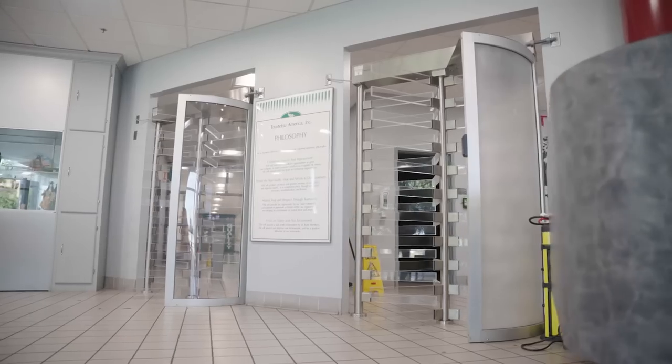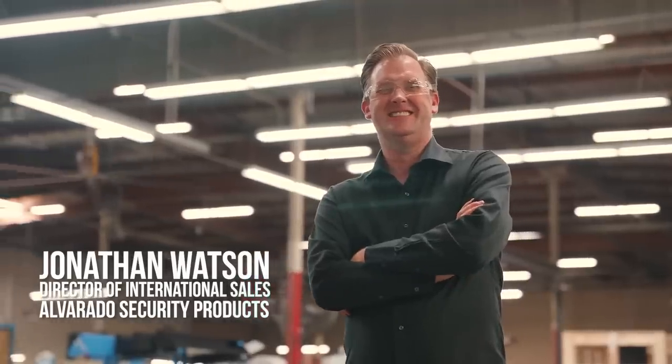One of the great things about Avant-Garde is it offers its clientele options. Alvarado works within that space because we have multiple types of turnstiles. Our goal is to be the number one turnstile provider, and through working with our partners such as Avant-Garde, we're able to deliver that.